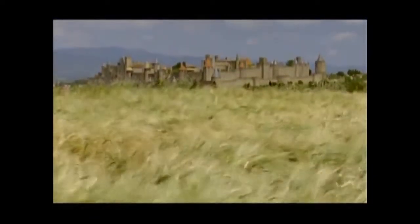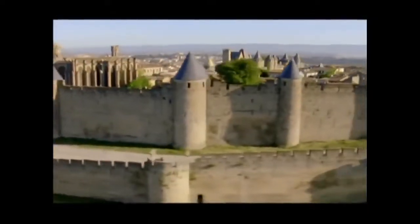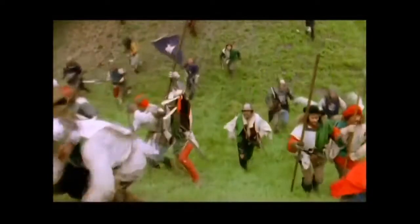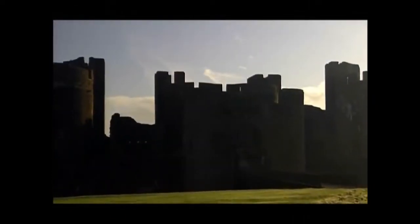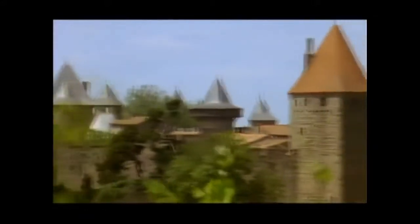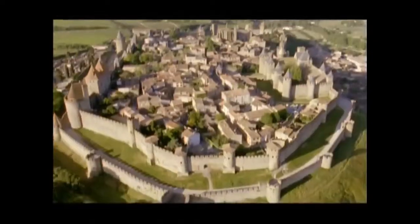Throughout Europe, towering stone monuments rise from the ground like legendary giants. Today they stand silent, relics of a bygone age. But for nearly five centuries, they were a source and symbol of ultimate power. During an era of great turmoil, the medieval castle served as the primary tactical weapon in battles that were politically motivated or religiously inspired. Savagely attacked and defended, they evolved to become among the most impressive military structures ever built. They also contained secrets in design that in war could make the difference between life and death, success and failure, victory and defeat.